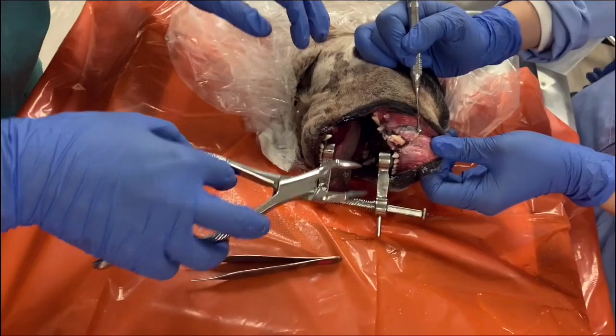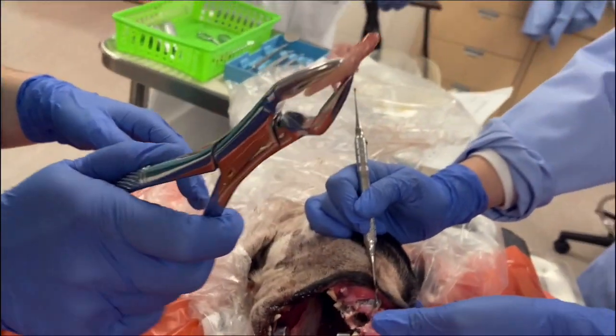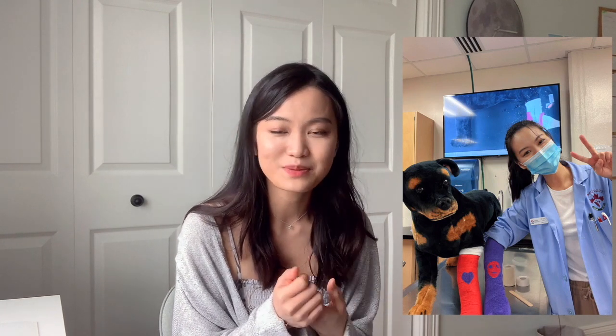To do the tooth extraction, we had to lift the mucosal flap, elevate the periodontal ligament, and cut into the root of the tooth with a drill. It was such a glorious moment when we got to finally extract the tooth. I had a lot of firsts with my group last year — we anesthetized our first patient together, had our first neurologic exam, and had a bandaging lab. But instead of putting the bandage on a real patient, we put it on my arm. I think we were wrapping it too tight because my fingertips were turning blue by the end of the lab.